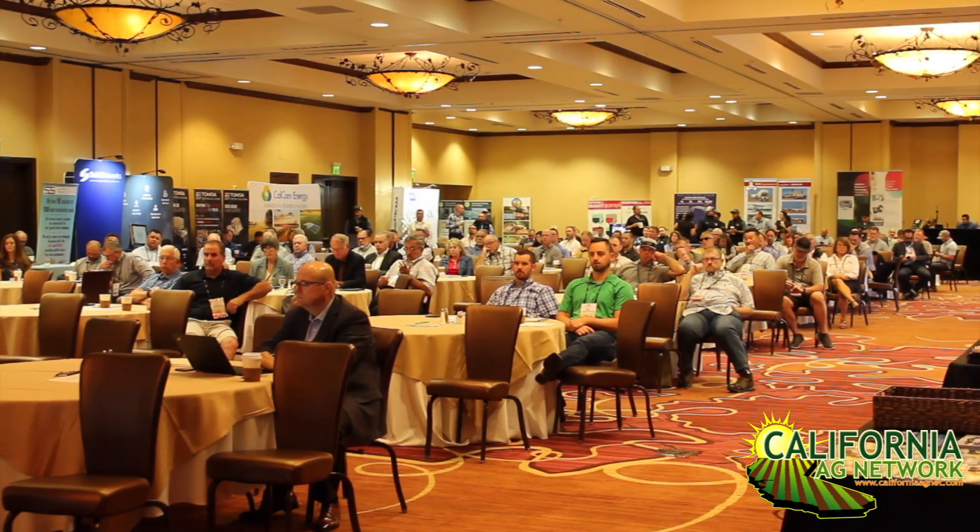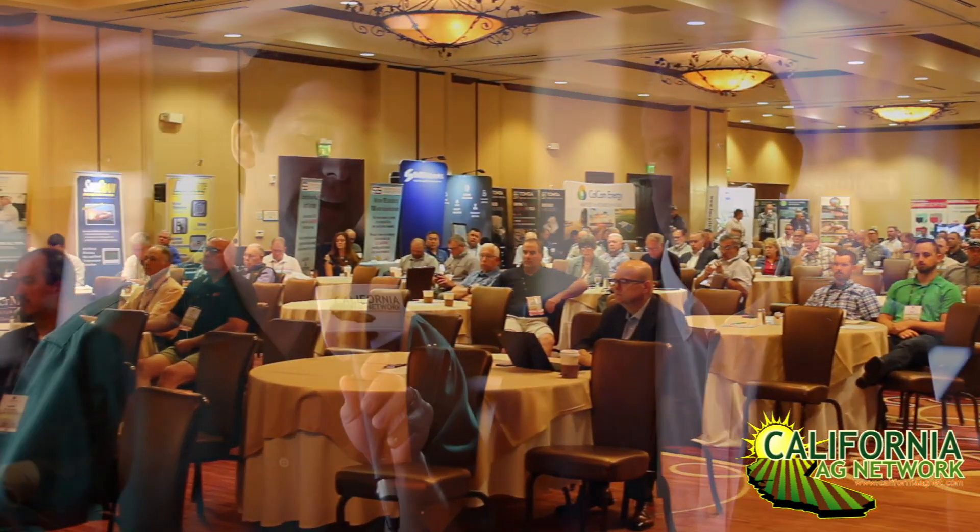Hello, I'm Matthew Malcolm with Pacific Nut Producer Magazine, reporting to you from the annual convention of the Almond Alliance of California held here today in Napa. And I'm here with Eric Tilton from Hermedia Pro. He's one of the speakers today.